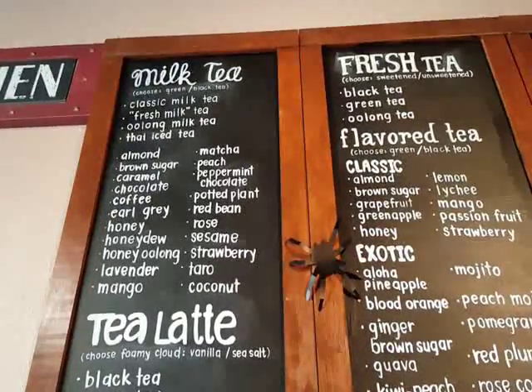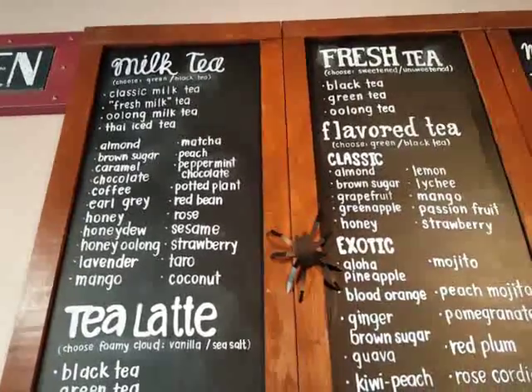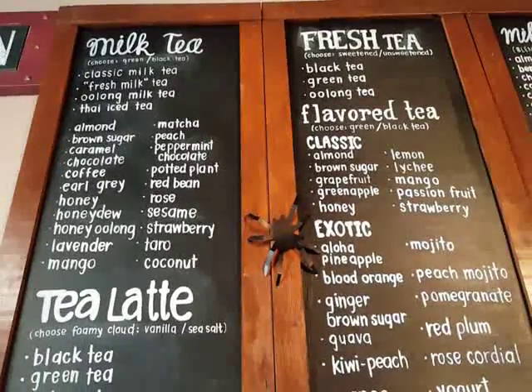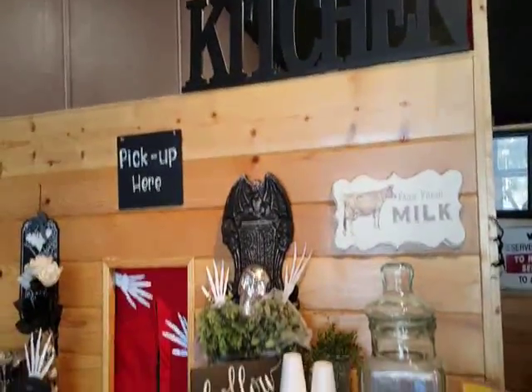So I'm going to do the classic milk tea and infuse it with the matcha and add boba. Bon Bon Tea House is really, really cool.